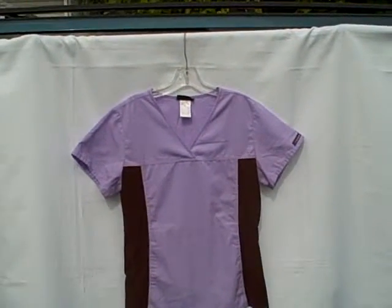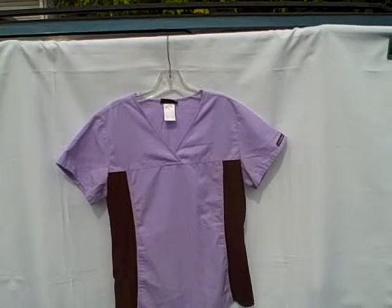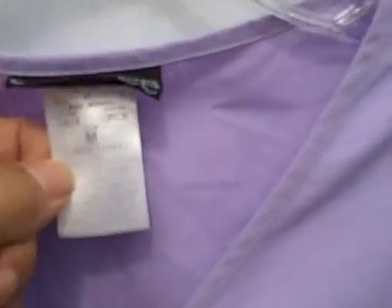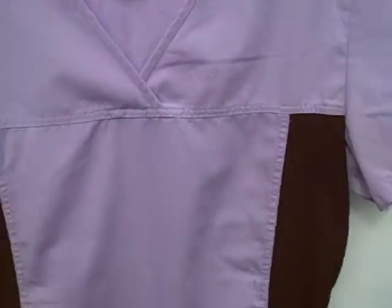Here we have a Cherokee scrub top. It's a short sleeve v-neck with one pouch type pocket and stretchy sides, purple in color with brown on the sides. It's got a pouch that goes all the way across — you can enter on either side. It is a Cherokee, size medium. Here's what the back side looks like. Scrub is in real good shape.